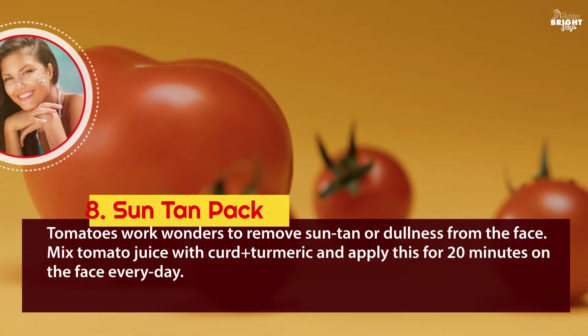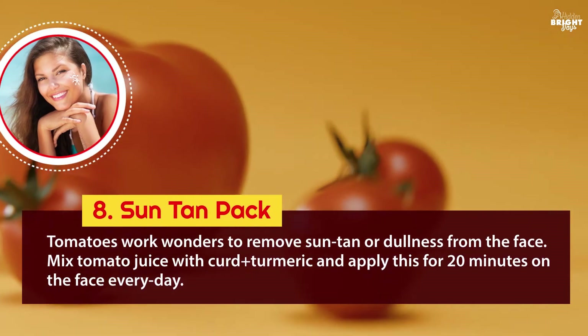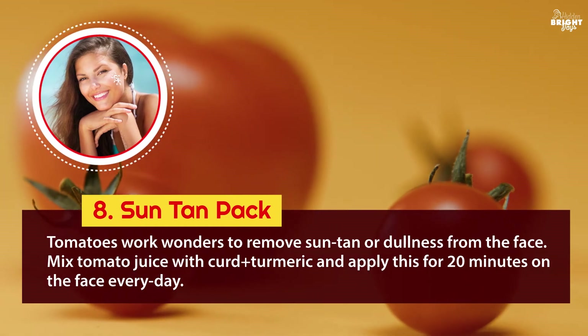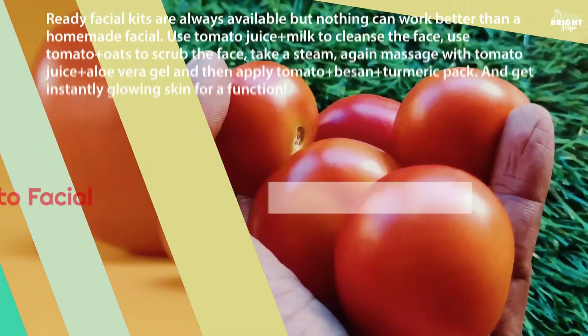8. Suntan pack: tomatoes work wonders to remove suntan or dullness from the face. Mix tomato juice with curd and turmeric and apply this for 20 minutes on the face every day.